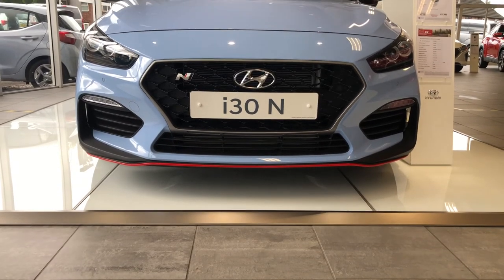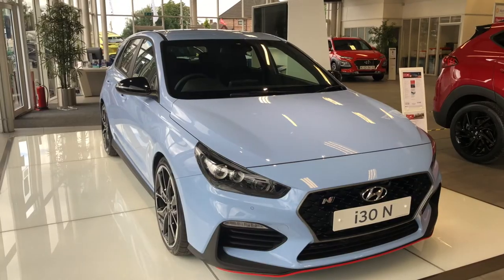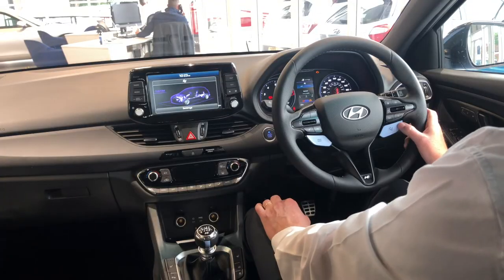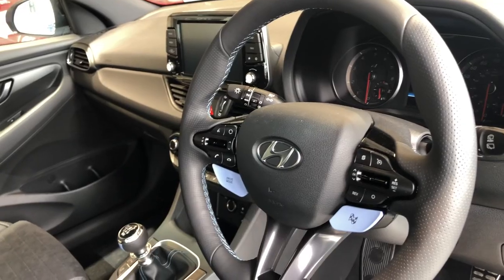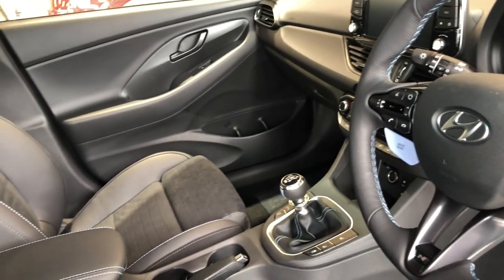That leads me to my second favourite, the i30N. This is the wolf in sheep's clothing. It's the family hatchback and a track car all in one. Adjustable suspension, adjustable engine performance, 275 PS. Take it to the track, use launch control, 5 year warranty, take the kids to school.